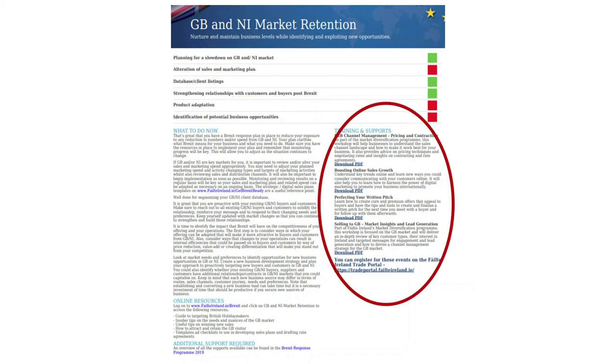To the right of those, there's a list of the various Fáilte Ireland training and support programs available, relevant to the particular topic you're on. These can be accessed and registered through the trade portal, where you can also see what's scheduled in your area. That can also be accessed through the Fáilte Ireland website.